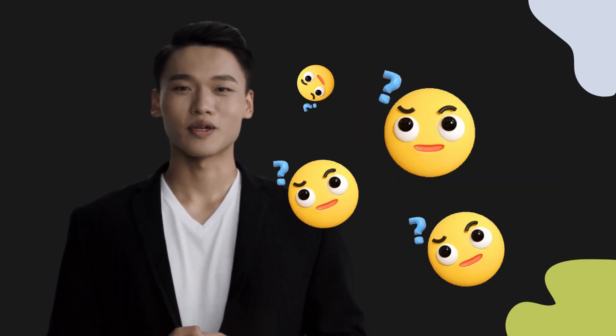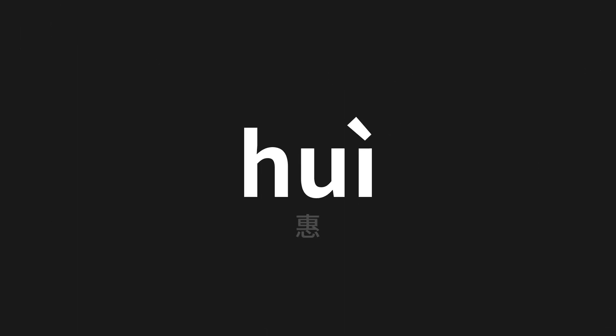Welcome to this pronunciation video. Today we will be focusing on a new word that you might find challenging or intriguing. So let's dive into today's word, which means benefit in Chinese.